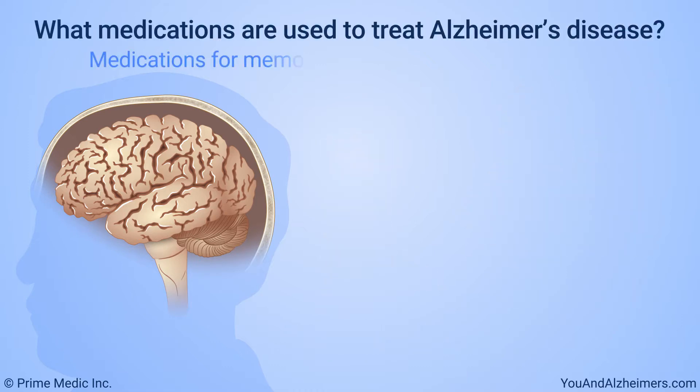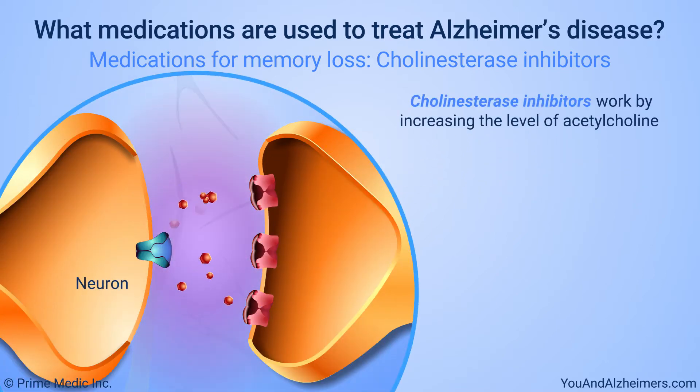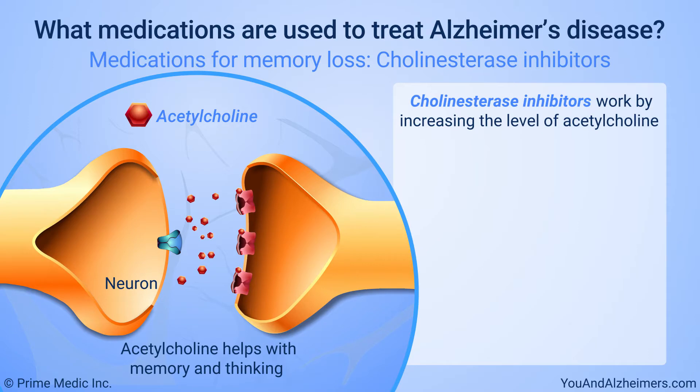One group of medications for Alzheimer's disease, called cholinesterase inhibitors, work by increasing the level of a brain chemical, acetylcholine, that is believed to help with memory and thinking. Three medications that work in this way have been approved to treat mild to moderate Alzheimer's disease.